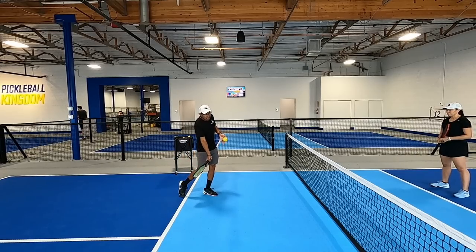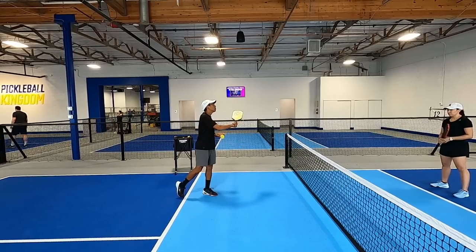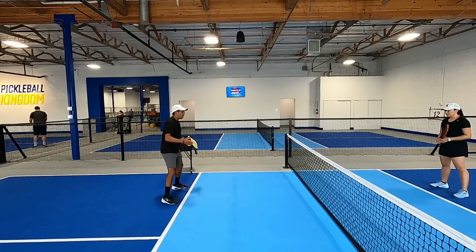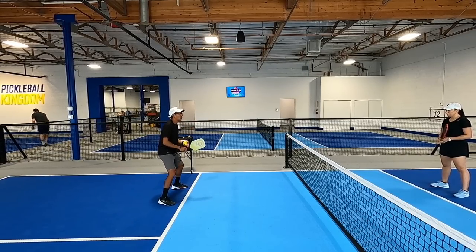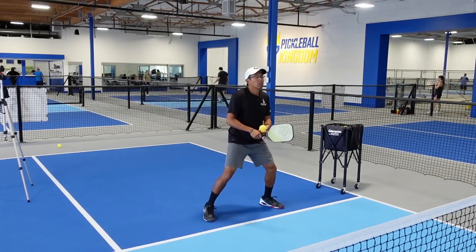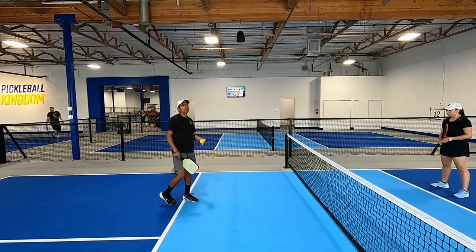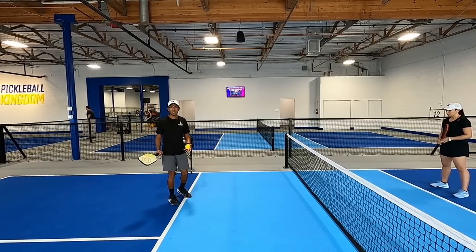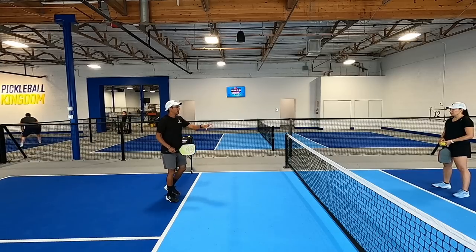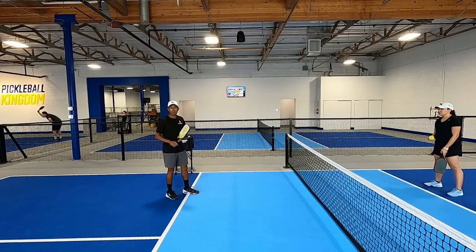This is a topspin shot — just a topspin dink. I'm slowing my swing down last minute and rolling it to the left or to the right. This is really effective because when the ball sits up, good players will brace themselves — they're going to think they're going to get a really fast ball. So when they get ready for that and then it rolls, a lot of times they're late on it, stretched out, and they pop it up or miss it into the net. One way to practice this is to have a partner feed you a dead dink, do a big swing, and roll it while she tries to defend.